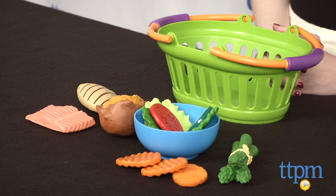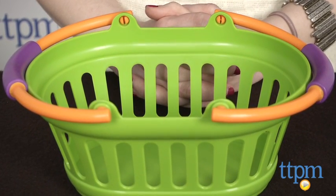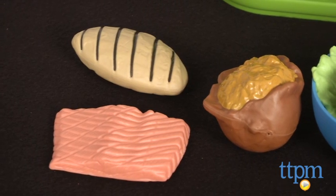Hi, this is Jen from TTPM and I'm here with the New Sprouts Healthy Dinner Set from Learning Resources. This is a set of play food that kids can also use to encourage healthy eating habits. It comes with a little basket so kids can pretend to shop for these healthy items or host a pretend dinner for their real or stuffed friends.